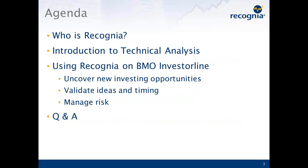Let's talk about the agenda. In this presentation, I'd like to give you a little bit of background on who Recognia is and what we do. I'm going to assume that people on the call have varying levels of expertise in technical analysis. Some of you may be using it today, and I can tell you how to do it better using Recognia. Maybe some of you are just getting started or have no background at all. The majority of the time in this webinar we're actually going to spend looking at how to use the Recognia Technical Insight tool on BMO InvestorLine. We'll cover three main use cases: how to uncover new investment opportunities, how to validate an idea you already have, and how to help manage your risk. At the end we'll have an interactive Q&A session.